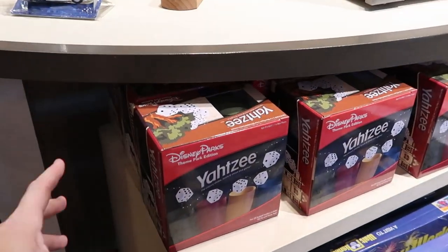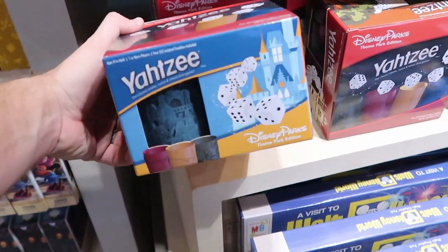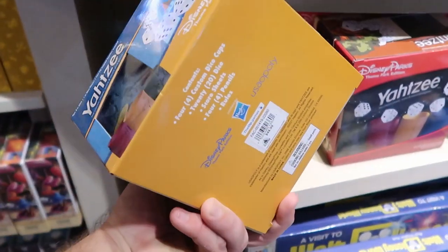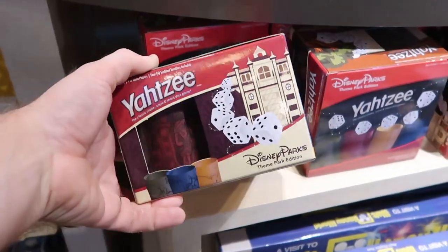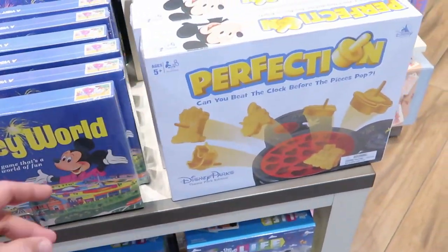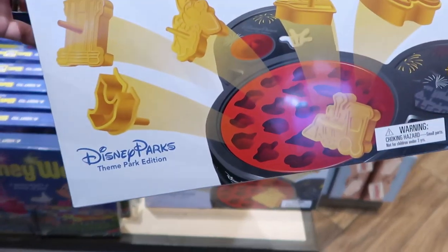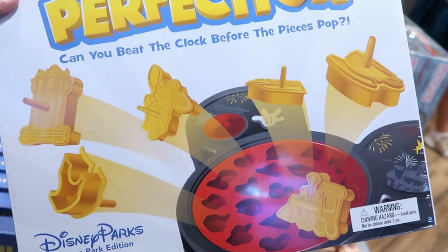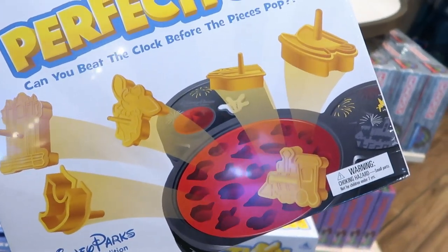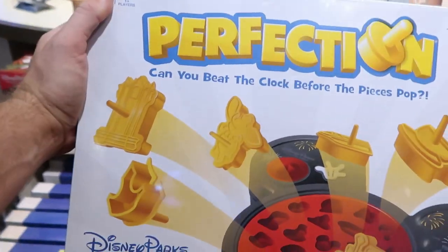They have some Disney-related board games: Disney Parks Theme Park Edition Yahtzee for $44.99 — that's fun. And Disney Parks Perfection, where all the little knobbies are Disney Parks related and the game itself is in the shape of Mickey Mouse, for $34.99. Probably my favorite so far: Hungry Hungry Hippos and Friends Disney Jungle Cruise Theme Park Edition. I love the packaging — that's really neat. This one is $39.99. And they even have Disney Villains Clue.